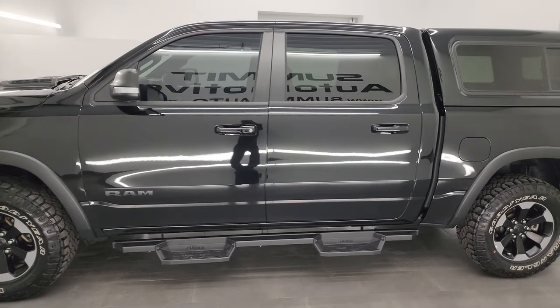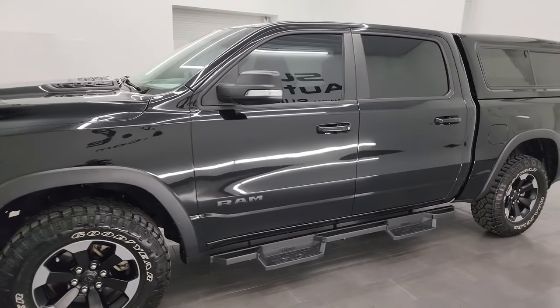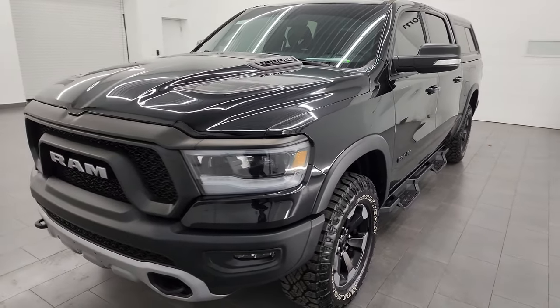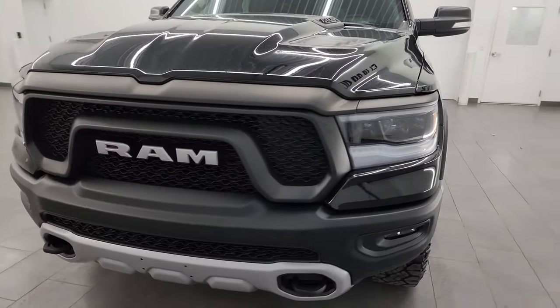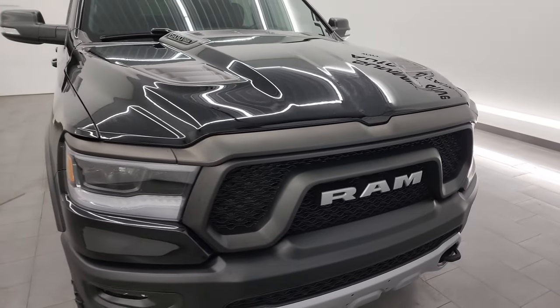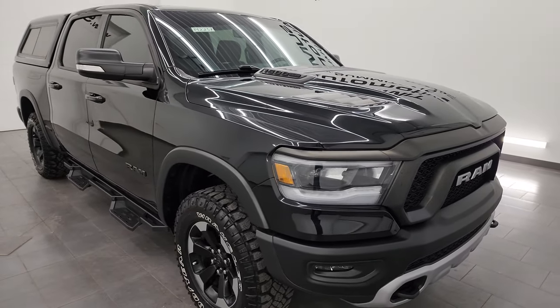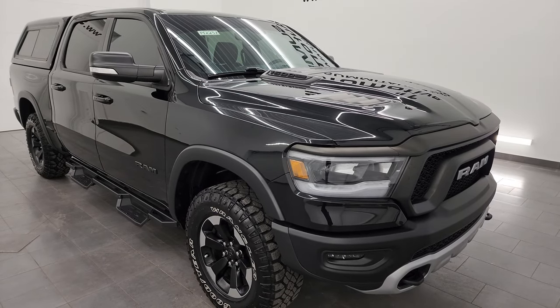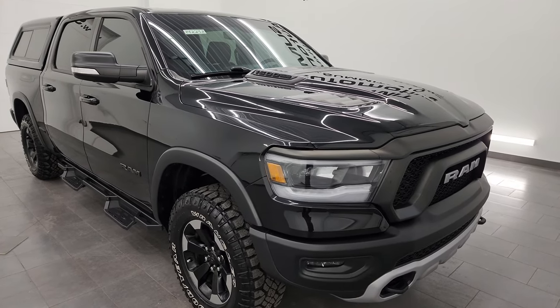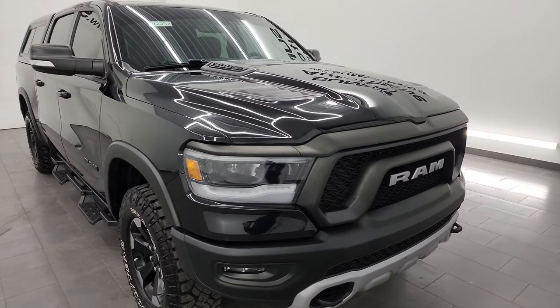This 2020 Ram 1500 has the 5.7 liter V8 Hemi engine paired up with the 8-speed automatic transmission. This truck has been fully safety inspected by our service shop per the state of Wisconsin inspection process. It has a fresh oil and filter change, so the fluids have been checked and topped off.